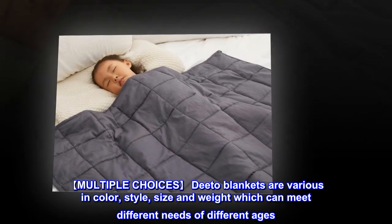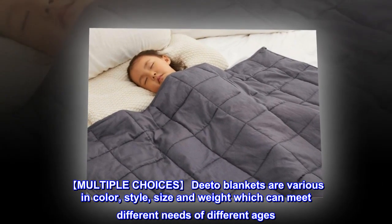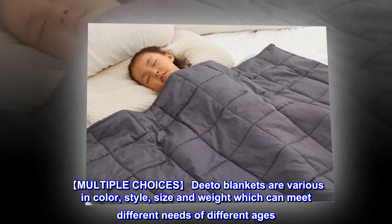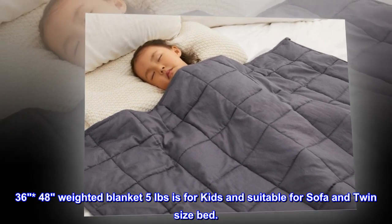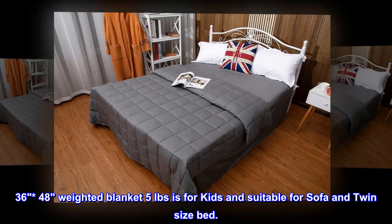Multiple Choices. Dito Blankets are various in color, style, size, and weight, which can meet different needs of different ages. The 36x48 weighted blanket at 5 lbs is for kids and suitable for sofa and twin-size beds.